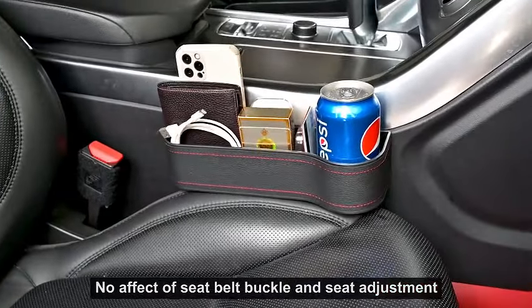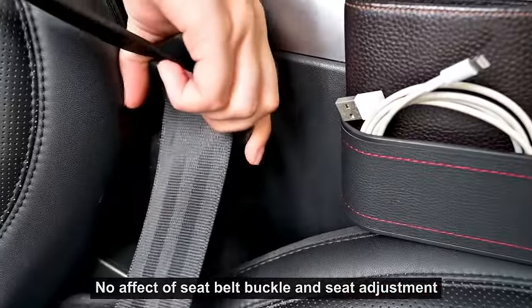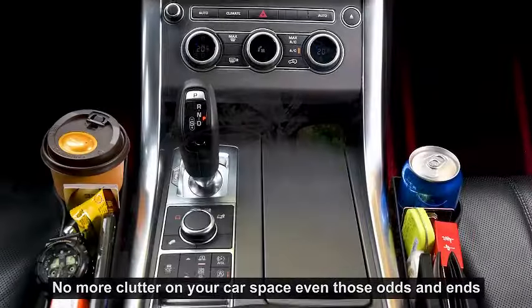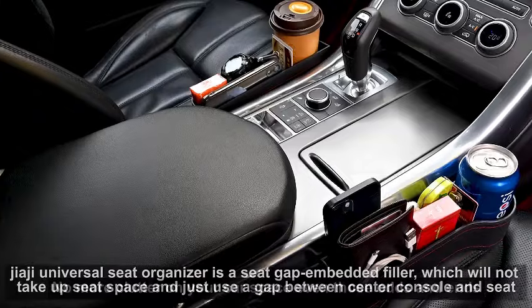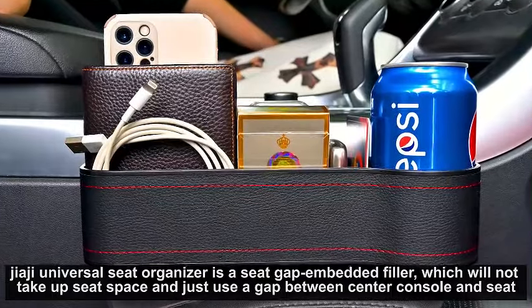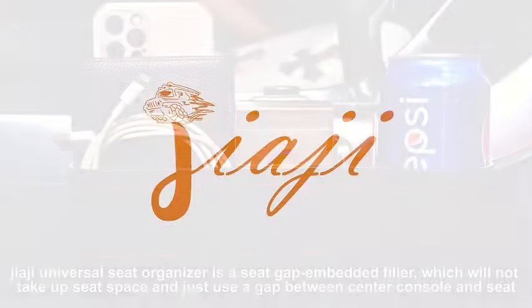Say goodbye to clutter and enhance your driving experience with this practical car organizer. Keep your essentials within grasp and maintain a tidy car interior effortlessly. Upgrade your daily commute with the Car Seat Gap Filler Organizer, the must-have accessory for a more organized and enjoyable drive.